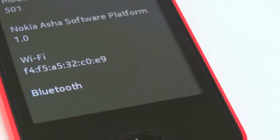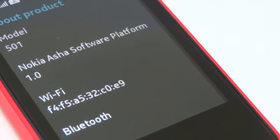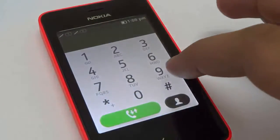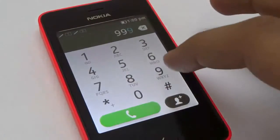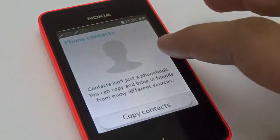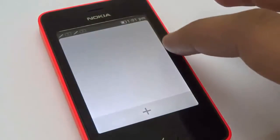On the inside, the Asha 501 is running on the brand new Asha 1.0 platform, which works entirely on gestures — left to right, right to left, top to bottom and bottom to top. It has a clean design, beautiful fonts and is a pleasure to use after seeing all Android phones running the same thing over and over again.